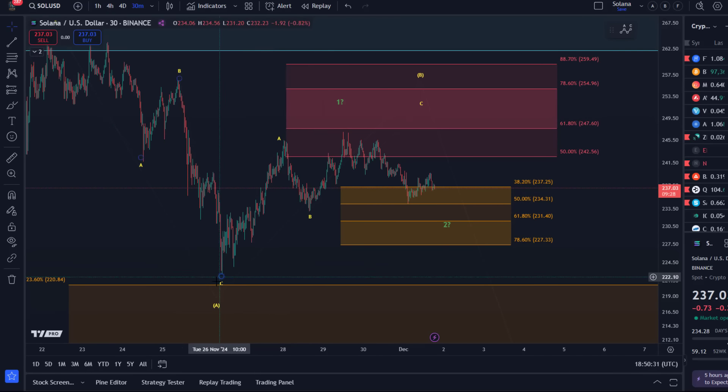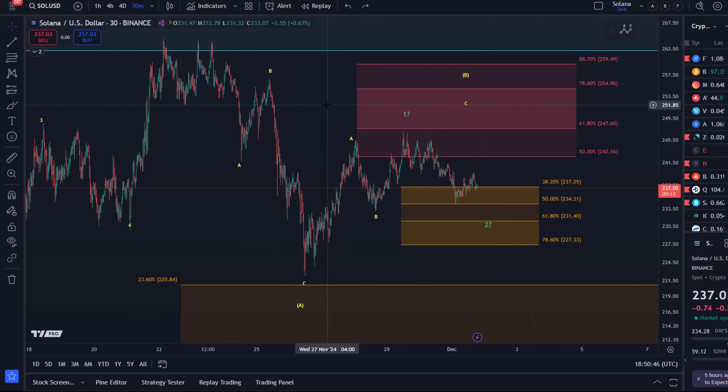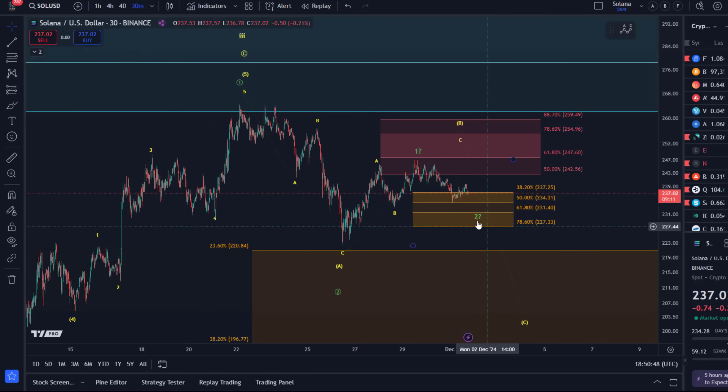The pullback looks correct. The move up is a questionable five-wave move — it is possible to interpret this as five waves: one, two, three, four, five — but the wave four was very deep, so it's kind of unreliable because of that. The overall context doesn't give me any impulsive development to the downside yet, which is why I definitely want to keep the door to rising prices open.